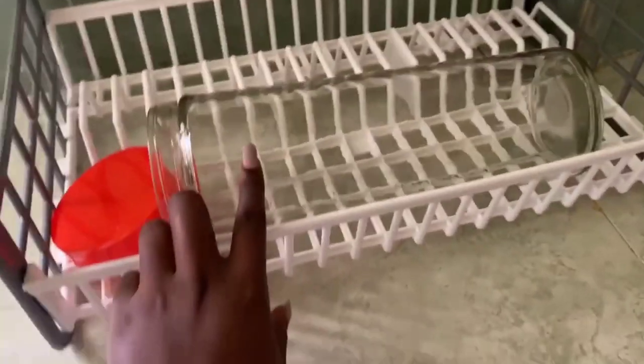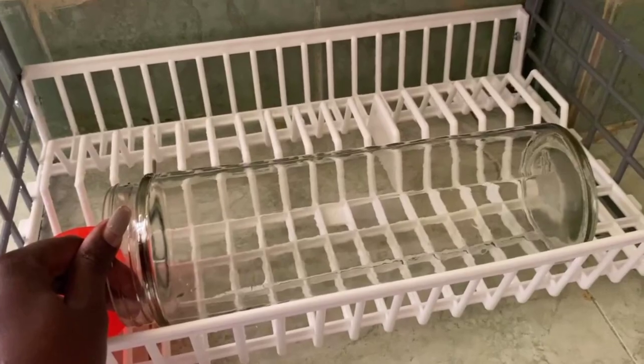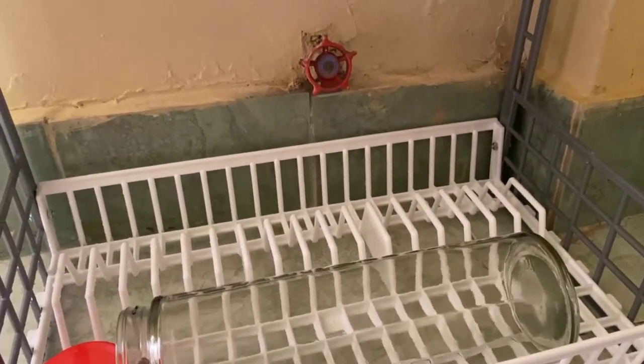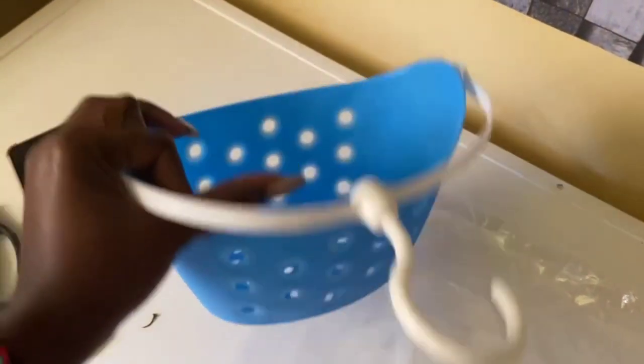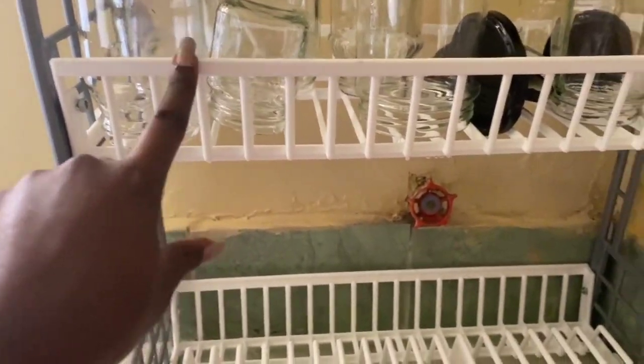I got this jar from the supermarket at 450 shillings. I also got this tin for pegs. Oh, and another thing — I got this rack, also from the supermarket.